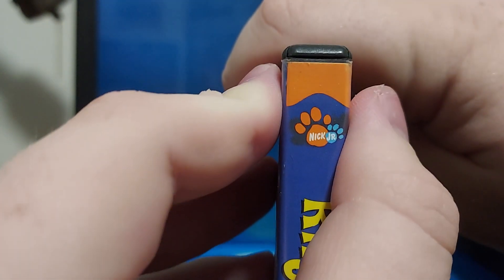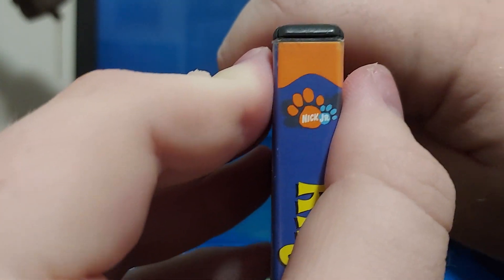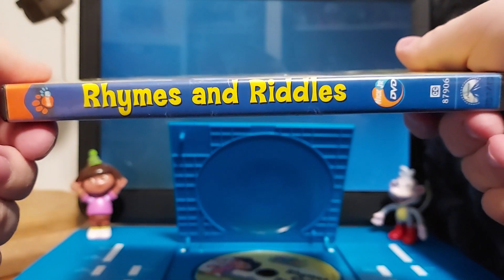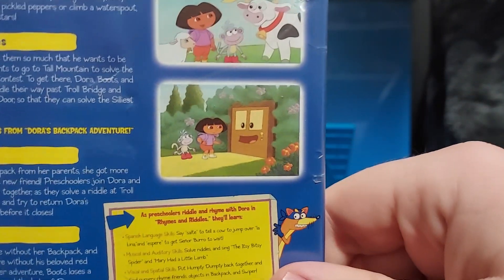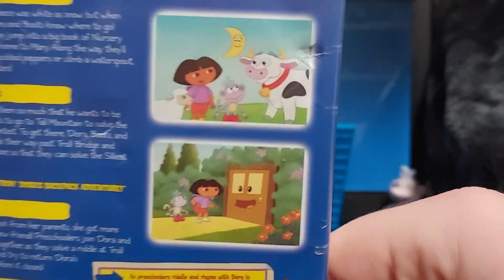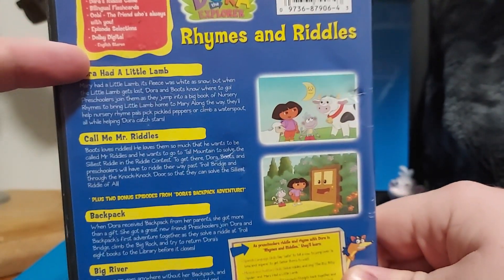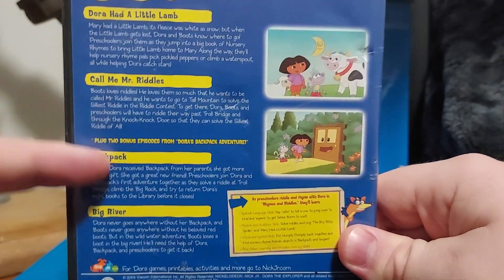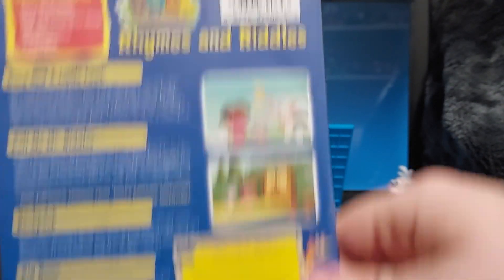It's just weird that they replaced the butterflies with paw prints — you know, the paw prints from Blue's Clues? That's just weird. And on the back, we got Swiper the Fox. And we got two scenes right there — one season three episode and three season one episodes of Dora.